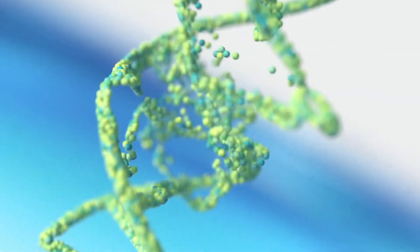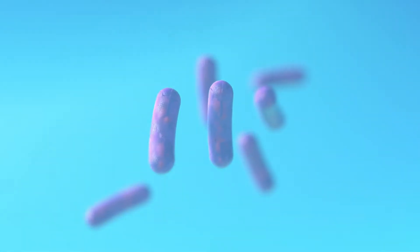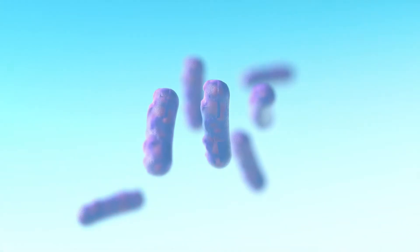It destroys DNA and protein in a sub-second time frame. This stops viruses from spreading and bacterial and fungal spores from reproducing.